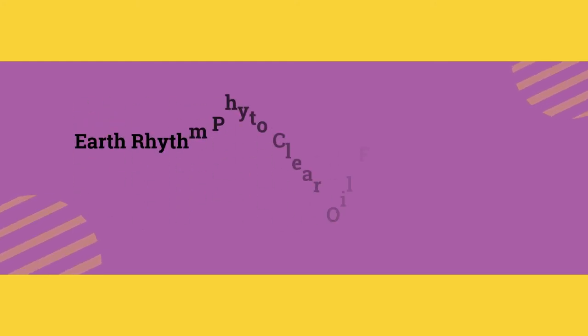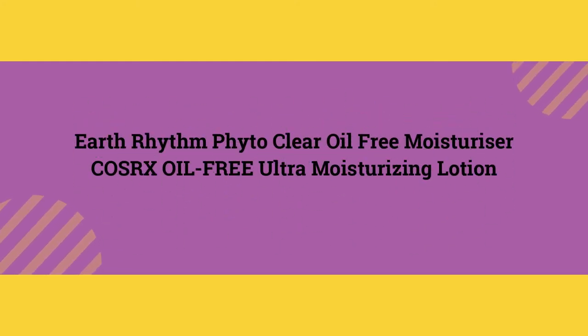Now I'm going to recommend two more moisturizers based on reviews I've heard from other bloggers. I haven't personally used these, so I don't have a personal opinion on them, but I've heard amazing reviews for oily skin. The first is the Earth Rhythm Fight to Clear Oil Free Moisturizer, and the second is the Costarix Oil Free Ultra Moisturizing Lotion.